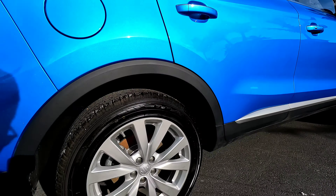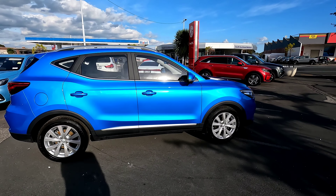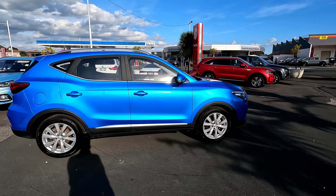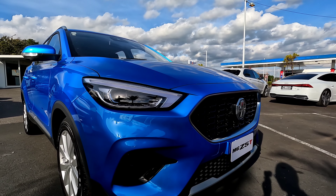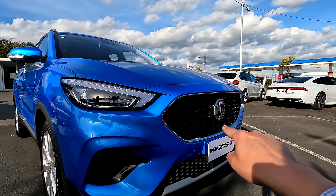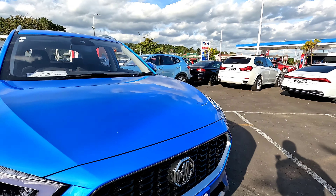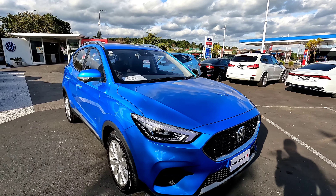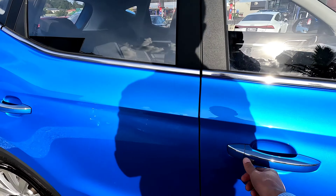These are the same alloys as you can get on the MG ZS Excite. The vehicle's color is called Brighton Blue — a nice shiny blue. At the front we have full LED lights with daytime running and fog lights. At the front panel, there's a camera underneath the logo, which allows a 360 surround view camera.